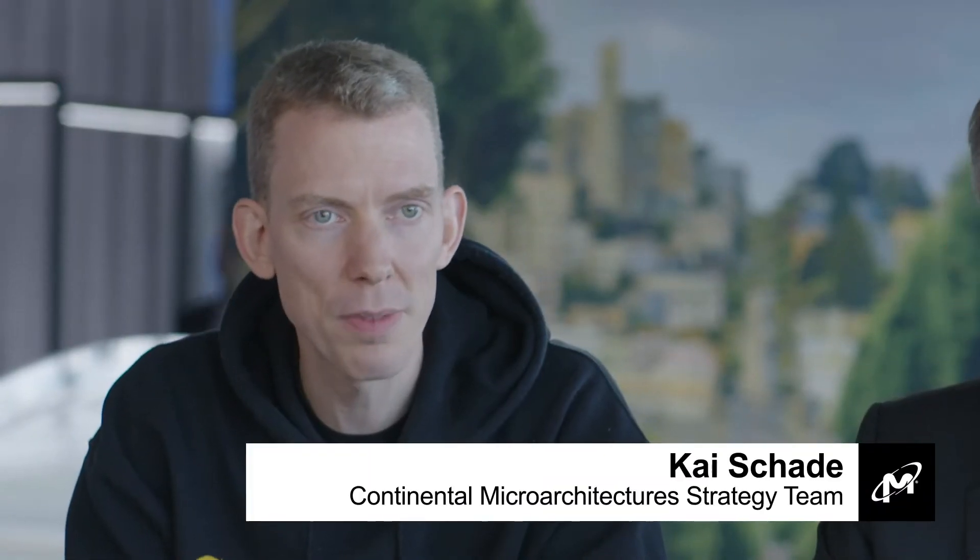My name is Kai Sheet. I'm a Principal Staff Engineer with Continental. My name is Dirk Ramder. I'm a Vice President at Continental.